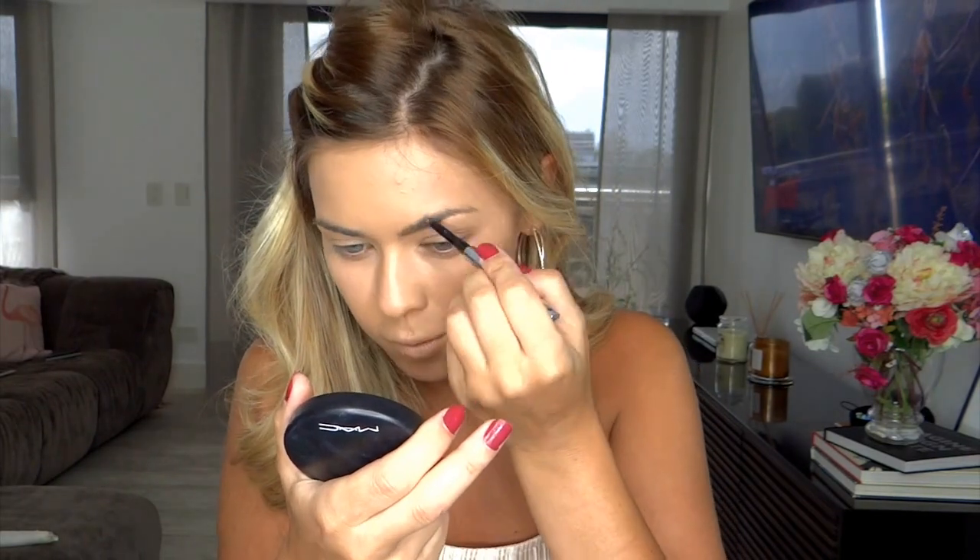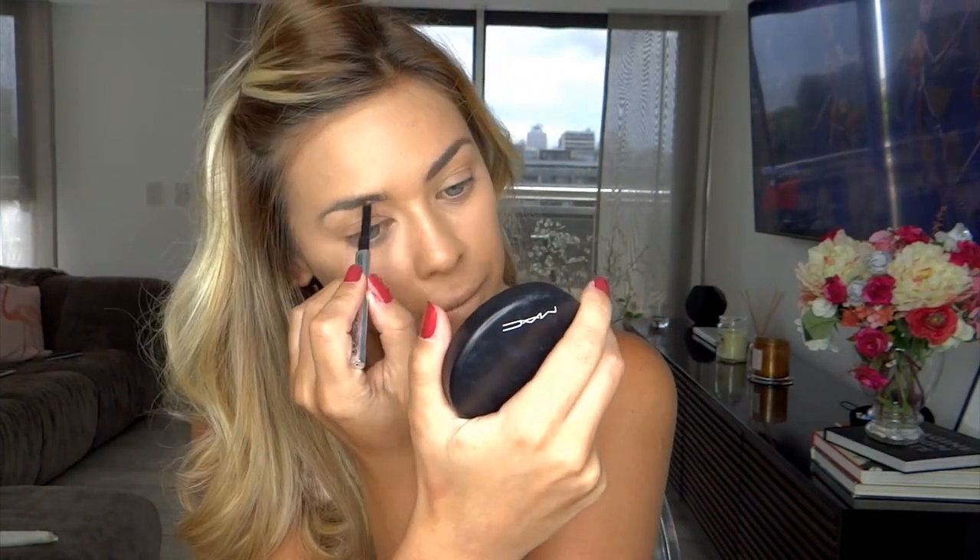Now I'm going to move on to my eyebrows. First I like to brush up all my eyebrow hairs just to see the shape I'm working with before I start drawing them in. To fill in my eyebrows today I'm using the Benefit Goof Proof Brow Pencil in shade three — just to define them a bit more, fill in any gaps, and give them more definition. Then I'll take a little bit of concealer on the back of my hand and with a small brush work that underneath my eyebrows to define the shape a little bit more.